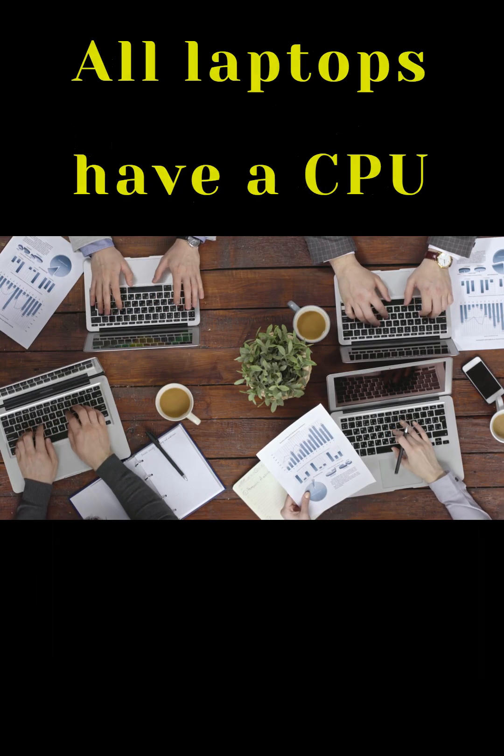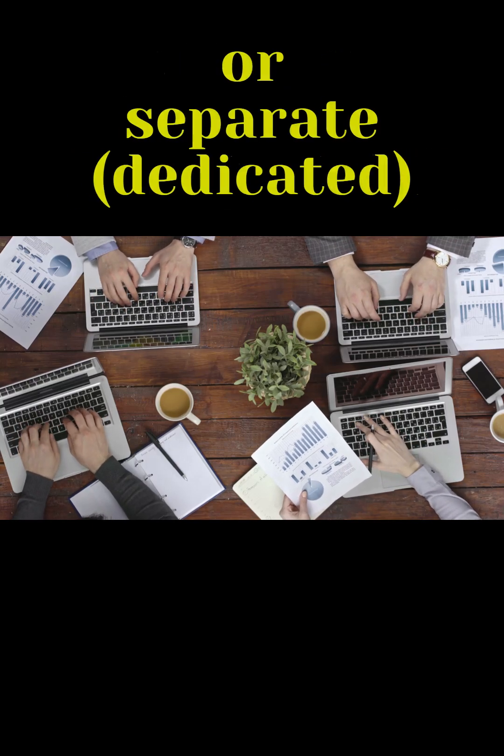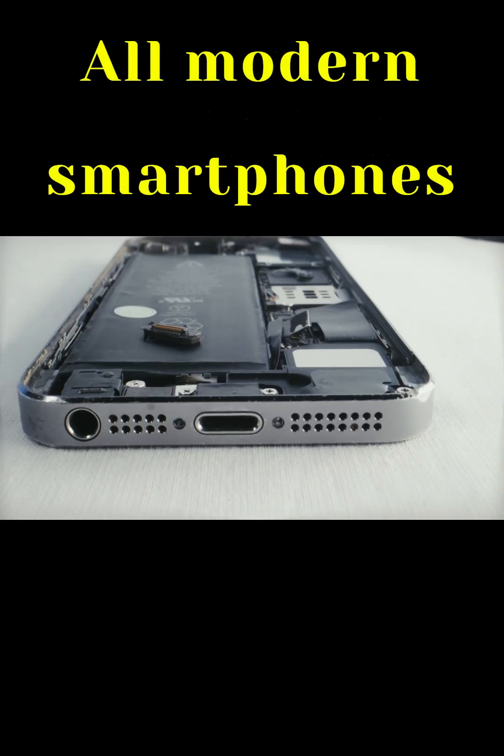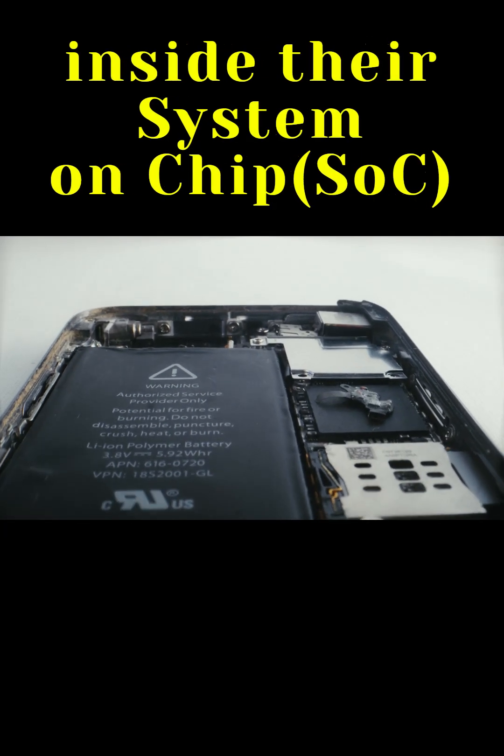All laptops have a CPU, and most have a GPU either built-in (integrated) or separate (dedicated). All modern smartphones have both a CPU and GPU inside their system-on-chip, or SOC.